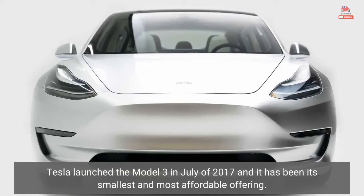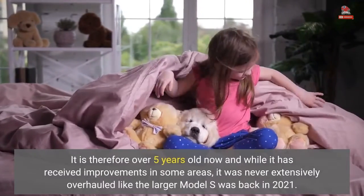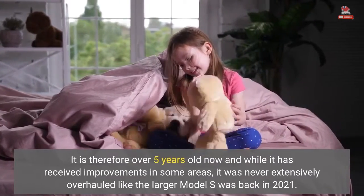Tesla launched the Model 3 in July of 2017 and it has been its smallest and most affordable offering. It is therefore over five years old now, and while it has received improvements in some areas, it was never extensively overhauled like the larger Model S was back in 2021.